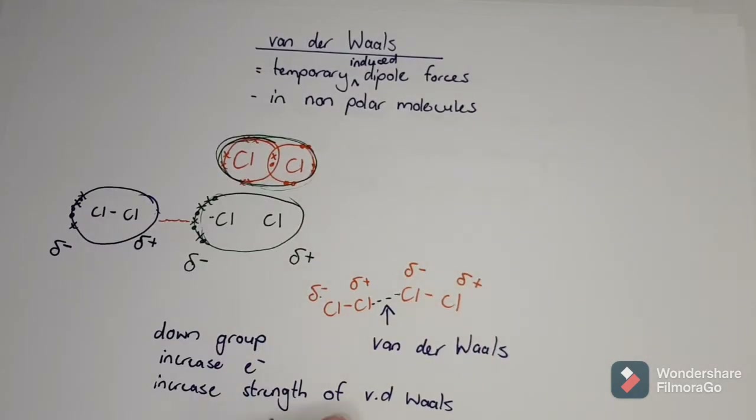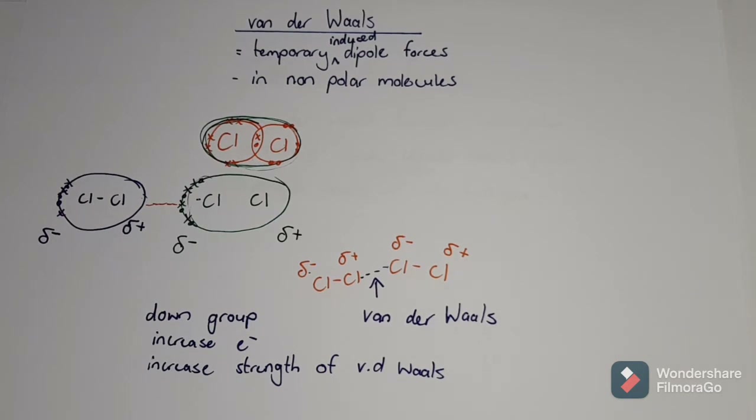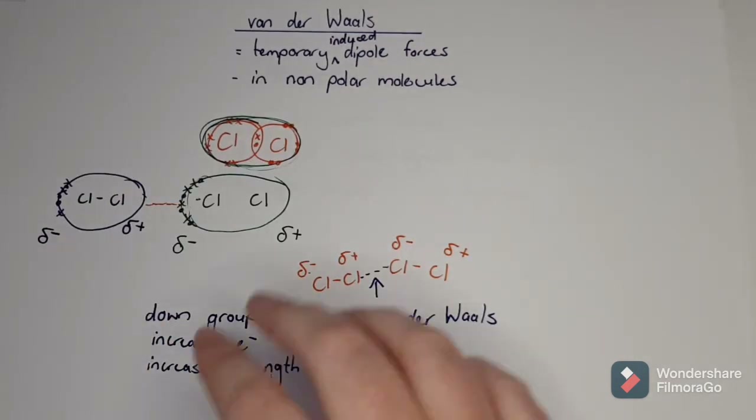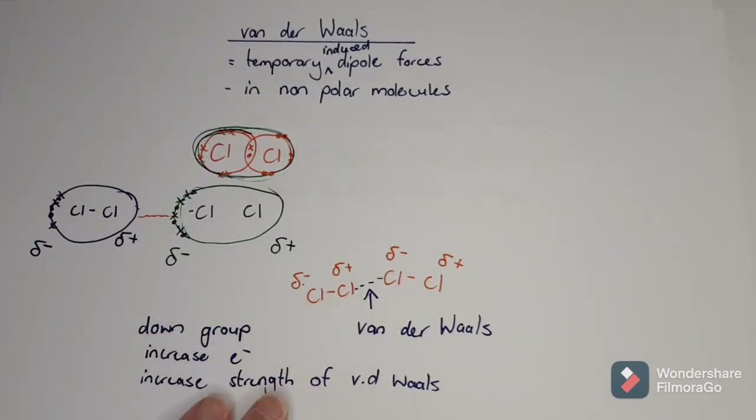If you increase in electrons, there are more electrons moving around, which increases the amount that can be on one side at a time. So the more electrons you have, the stronger the Van der Waals force. This increases the melting or boiling point, because it takes more energy to separate the molecules. So if you have a list of melting or boiling points for Cl2, O2, I2, or similar non-polar molecules, the more electrons it has, the stronger the Van der Waals forces, and the higher the melting and boiling points.